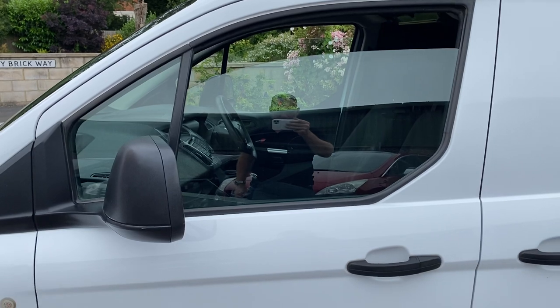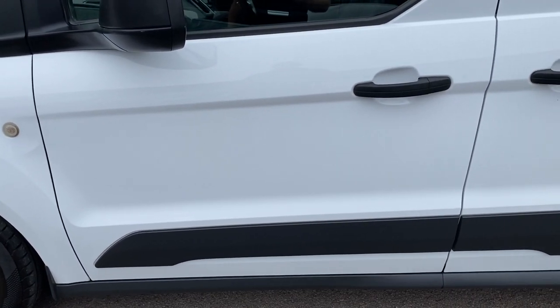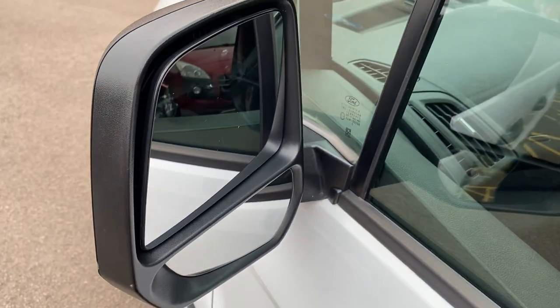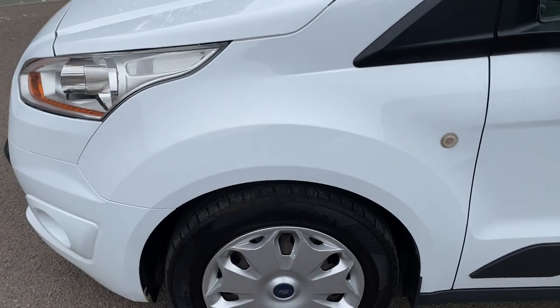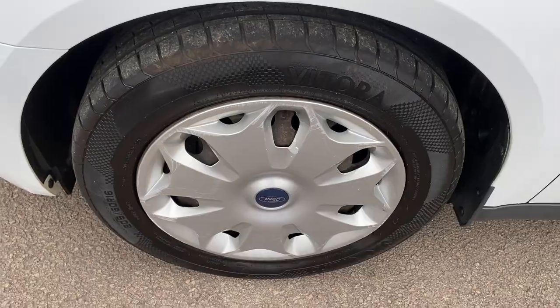Passenger side door glass is good with no marks on it. Passenger side door is all good. Passenger side mirror unit and the mirrors themselves are all good. Passenger side front wing is all good as well. Hubcap passenger side has some scratches on it and there's another budget tyre on the front, but again plenty of tyre tread depth on there as well.